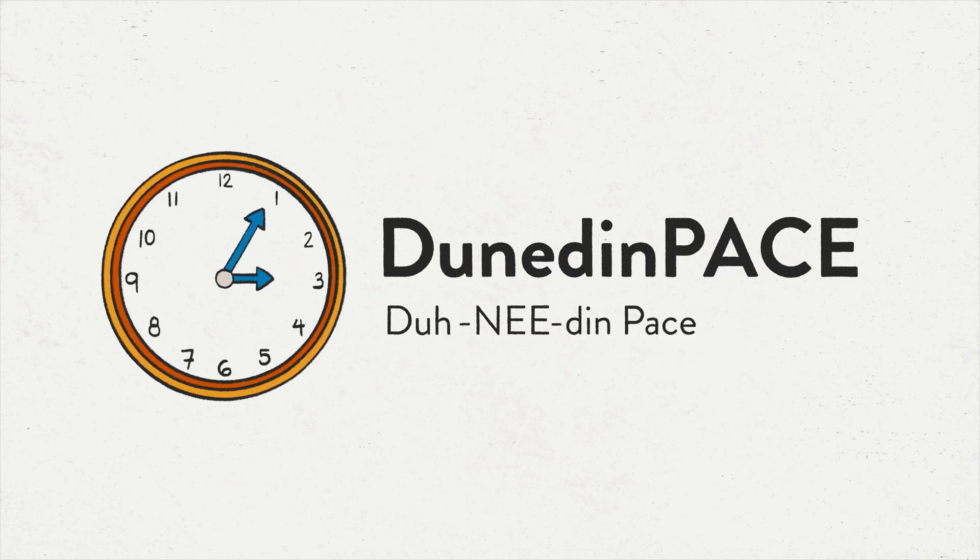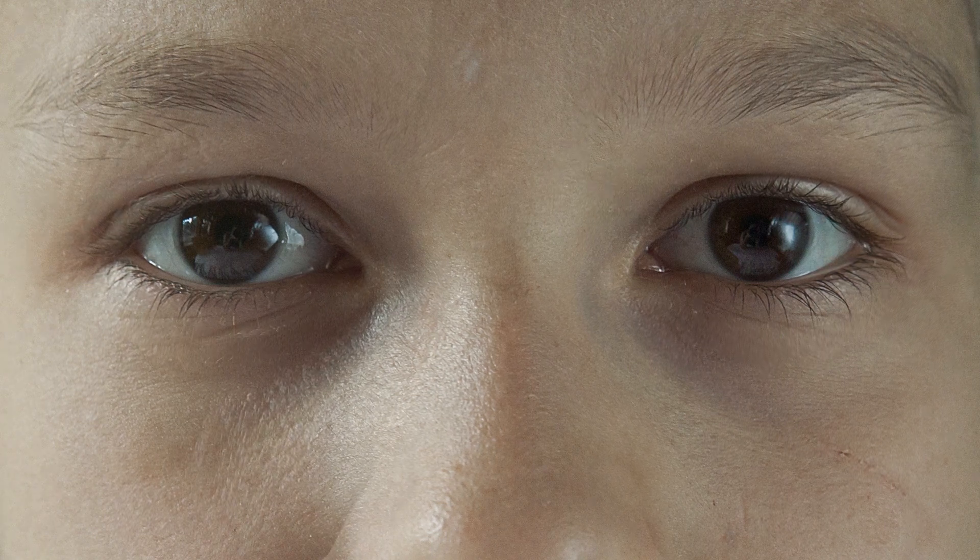Dunedin Pace is an ageing clock, but instead of estimating how old your body is, it does something different. It functions more like a speedometer than the other clocks, which function more like odometers. So it doesn't tell you how biologically old or young you are — it tells you how much faster or slower you're ageing than the norm of one year of biological change per 12 calendar months.